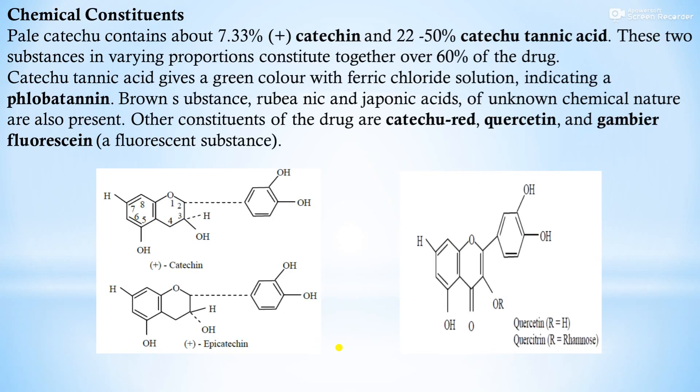Chemical constituents: pale catechu contains about 7.33% catechin and 22 to 50% catechinic acid. These two substances in varying proportions constitute together over 60% of the drug. Catechin gives a green color with ferric chloride solution. Rubionic and champonic acids of unknown chemical nature are also present. Other constituents are catechurid, percetine, and gambier fluorescence, which is a fluorescent substance. You can see the chemical structures of catechin, epicatechin, and percetine.